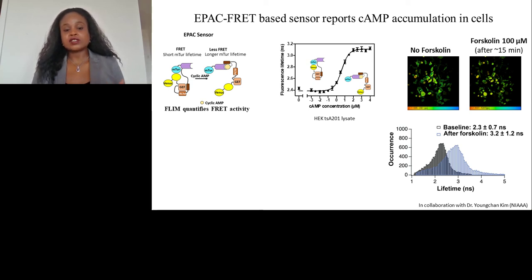We've tested our EPAC sensor in HEK cell lysates, as seen in the middle. As you increase the concentration of cyclic AMP, you get longer lifetimes, which seems to fit. Also, in HEK cells, if we wash on forskolin at 100 micromolar, we see a shift in lifetime measurement — again, longer lifetime indicates more cyclic AMP.